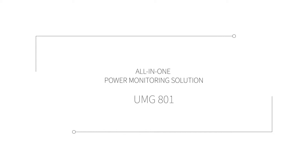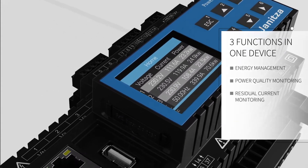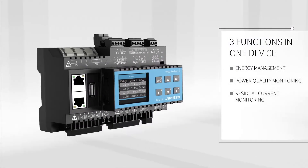With the UMG 801 Modular Energy Measurement Device from Janitza, you can now implement comprehensive energy management, power quality and residual current monitoring in just one device. The UMG 801 offers further attractive functionality.